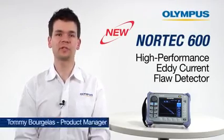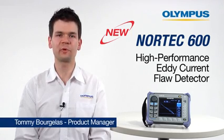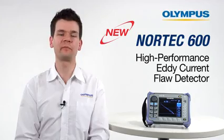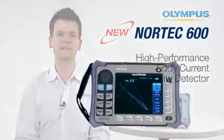Hello, my name is Tami Bojala and I am the product manager of Eddy Current and bond testing products with Olympus NDT. I would like to introduce you to Olympus' latest development of next generation high performance digital Eddy Current portable flaw detectors, the Nortec 600.